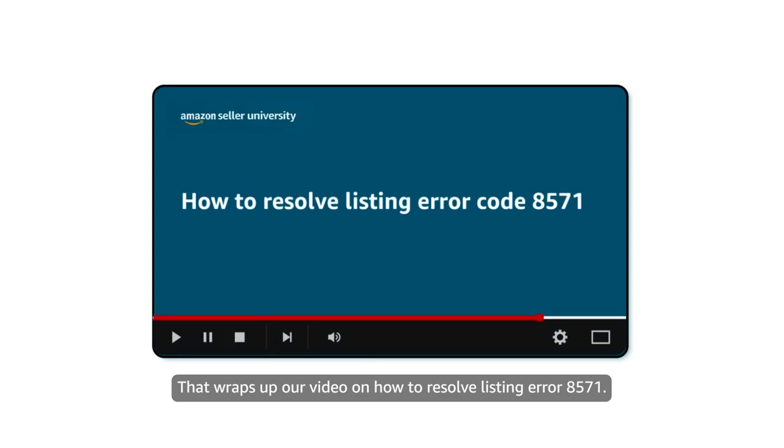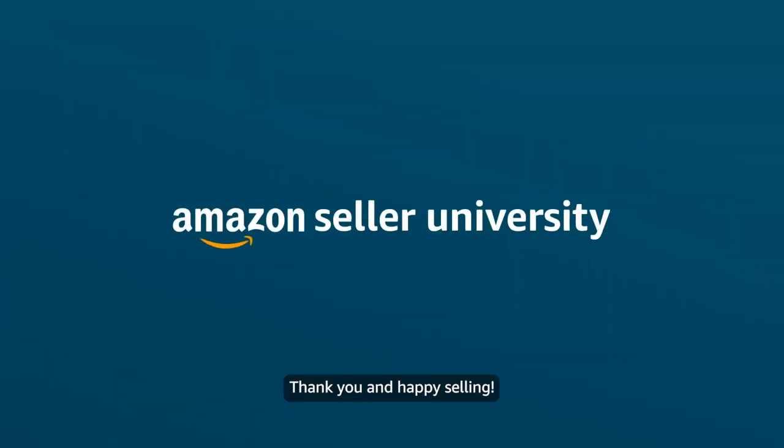That wraps up our video on how to resolve listing error 8571. Thank you and happy selling.